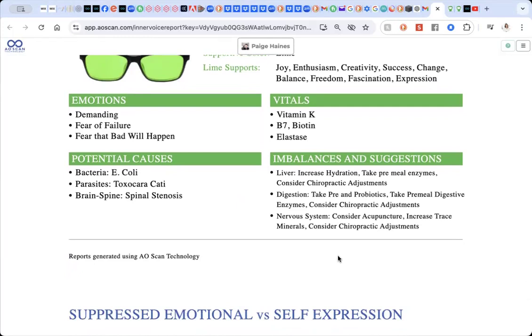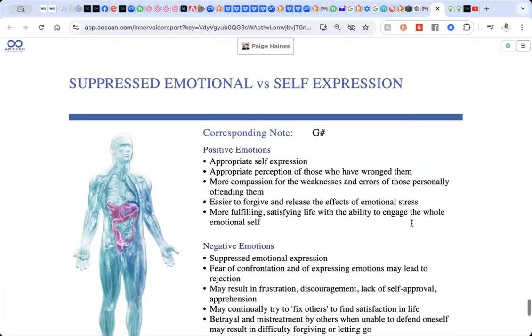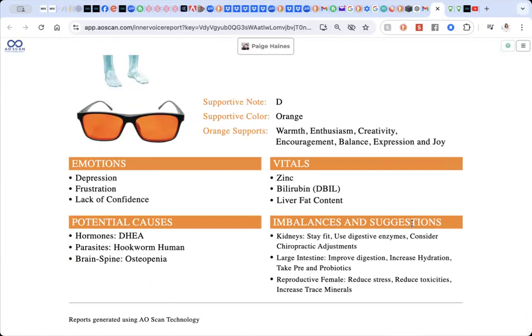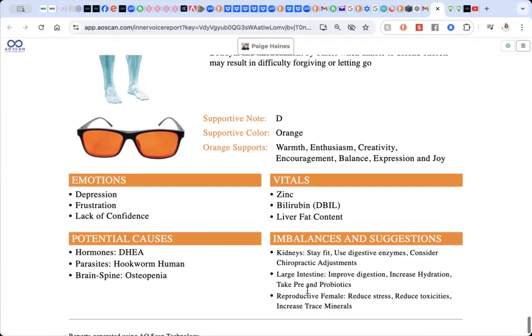Then we have some imbalances and suggestions here. As I flick through those, we can see digestive enzymes, pre and probiotics — that's coming up quite a bit. Then we come down to suppressed emotional versus emotional expression, with a little bit of depression, frustration, and lack of confidence. Again, digestive enzymes and hydration — so those are going to be my focuses. Really hydration and some digestive support: probiotics, enzymes, and maybe some trace minerals.